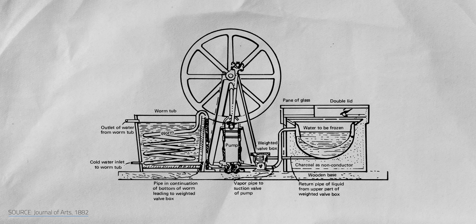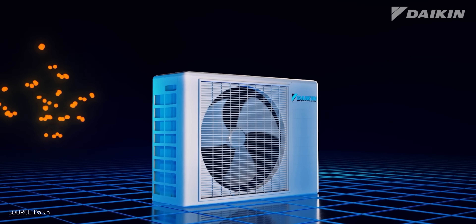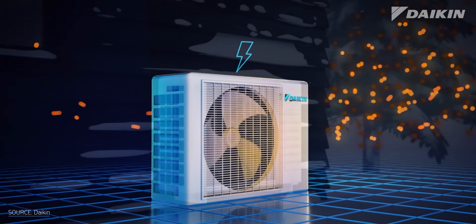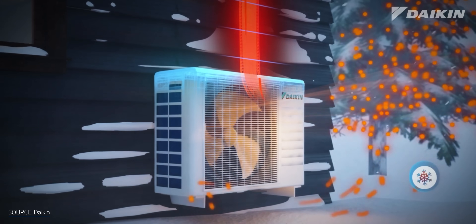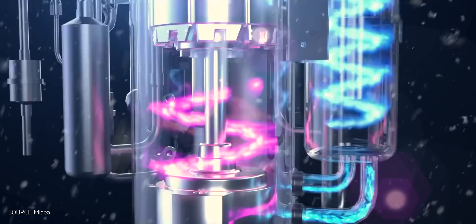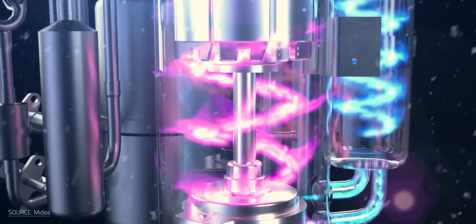The vapor compression cycle behind our freezers and HVAC systems is centuries old. At its core, it's all about phase changes — nature's clever trick that lets 5 billion heat pumps, fridges, and ACs shuffle heat around to keep us comfortable. But as elegant as that system is, it relies heavily on refrigerants — mostly hydrofluorocarbons, or HFCs, that change phase throughout the cycle.